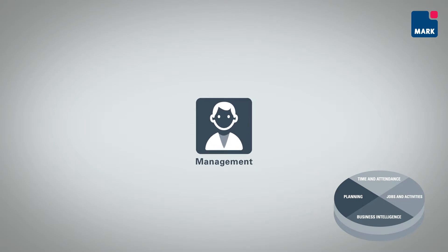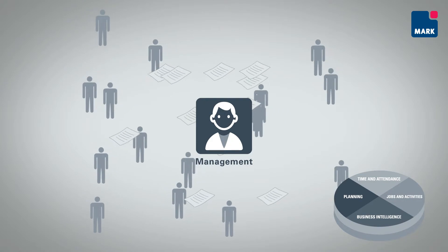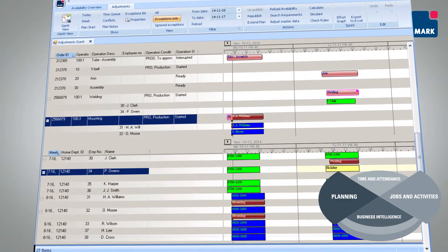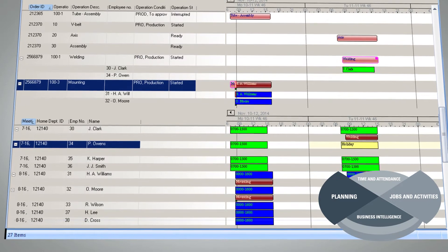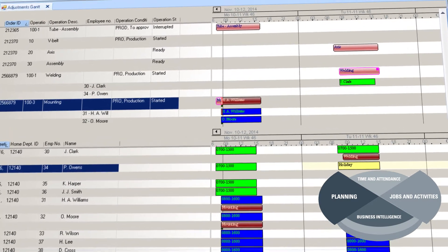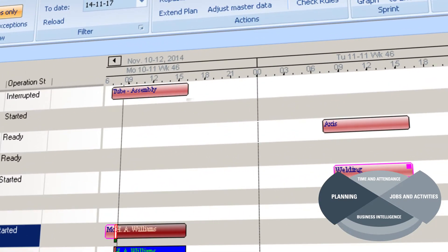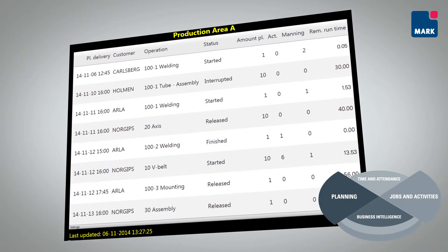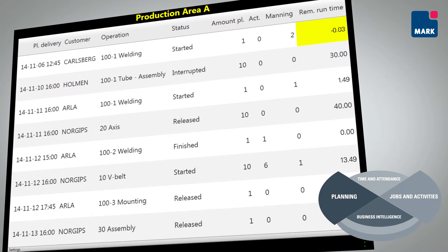Production managers or heads of departments are often required to effectively assign and schedule tasks among their employees. Promark assists by providing a reliable overview of employees' past, ongoing and planned work assignments as well as absence. The overview in real-time enables middle managers to quickly assign employee tasks and approve deviations relating to changes in the planned work pattern. Planned and ongoing production data can be displayed directly where the work is being carried out.